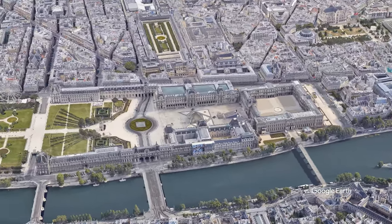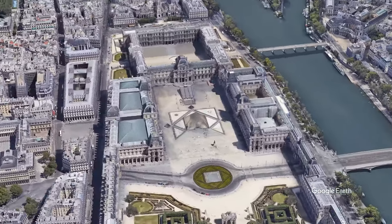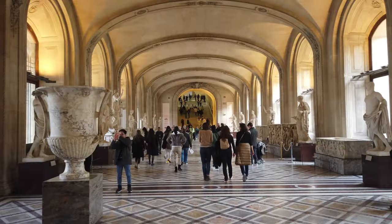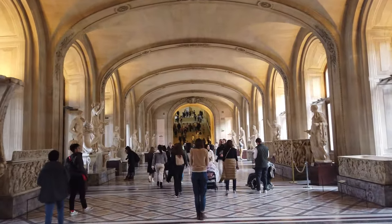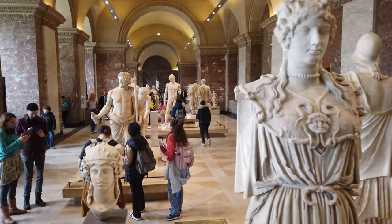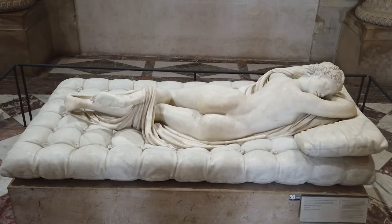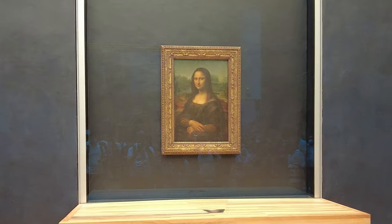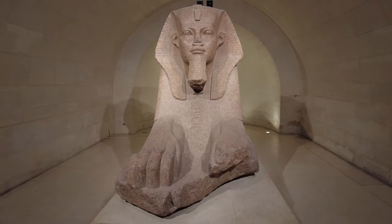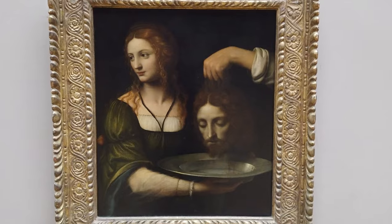We culminate our top 10 journey with the grand finale — the Louvre Museum, Le Musée du Louvre in French. Securing the top spot, the Louvre stands as a testament to the pinnacle of art, history and cultural richness. As the world's largest art museum, this historic institution is home to an unparalleled collection that spans millennia. Wandering through the hallowed halls, you'll encounter masterpieces like the Mona Lisa, the Venus de Milo and the iconic Winged Victory of Samothrace. Each artifact, painting and sculpture tells a story, weaving a tapestry that connects the past to the present.